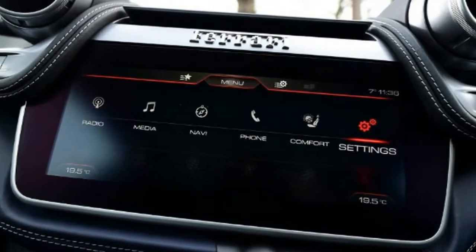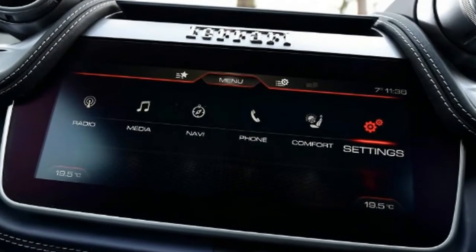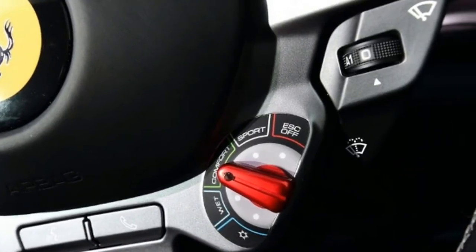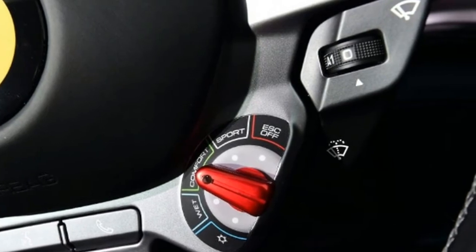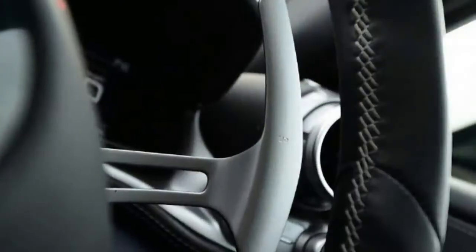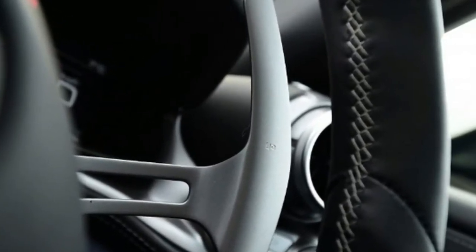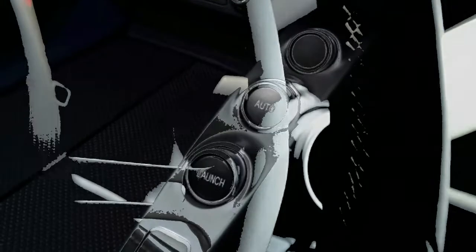Here it produces 602 BHP and 760 Nm of torque. While the GTC4 Lusso T's ride is on the hard side in sport mode on a harsh B road, it doesn't feel unsettled, and there's always the option to switch the dampers to their softer setting, allowing a little extra compliance and comfort without compromising the sharp driving dynamics.